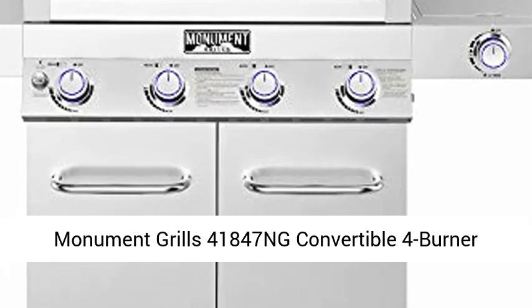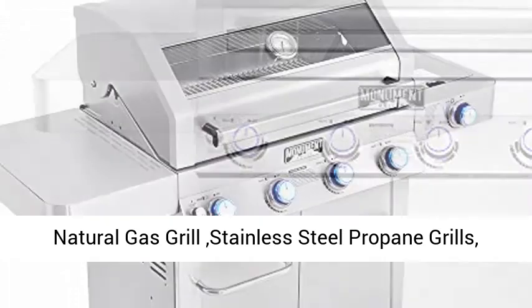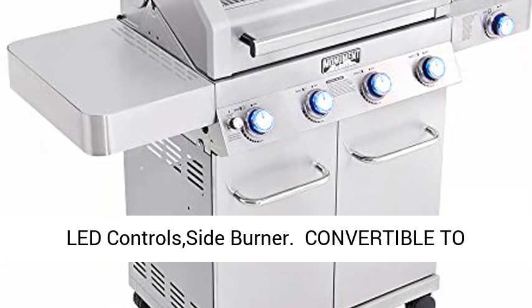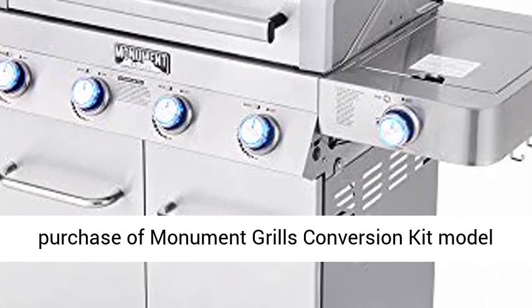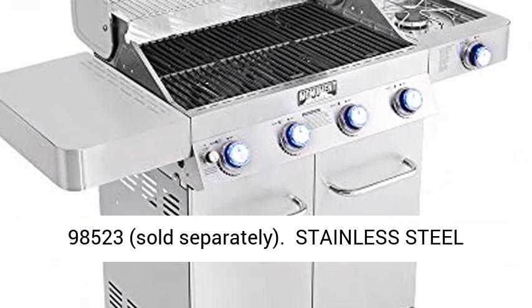Monument Grille's 41,847 NG Convertible 4 Burner Natural Gas Grille, Stainless Steel, with Lead Control Side Burner. Convertible to Natural Gas with purchase of Monument Grille's Conversion Kit, Model 98,523.